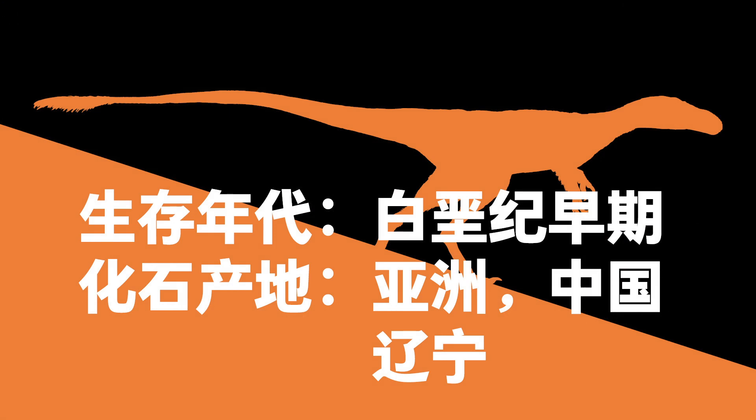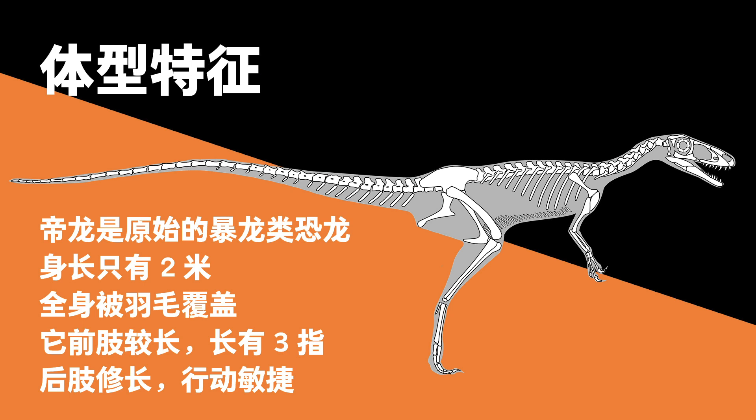Scientific name: Dinglong. Early Cretaceous. Fossil found in Liaoning Province, China, Asia. Description: Dinglong, a 2-meter-long primitive tyrannosaur, had his body covered in feathers, long forelimbs with 3 digits, and long hind legs, allowing for quick movements.